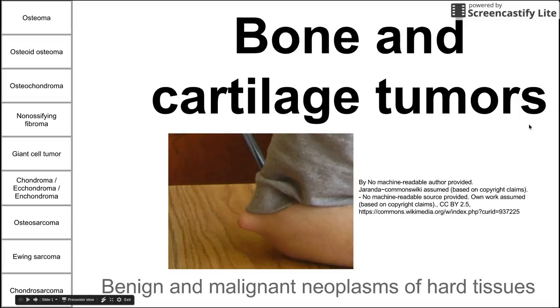This is a brief video on bone and cartilage tumors. We're going to be talking about benign and malignant neoplasms of hard tissues — hard tissues being bone and cartilage.